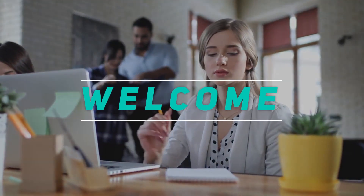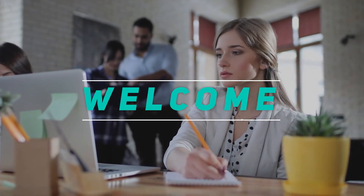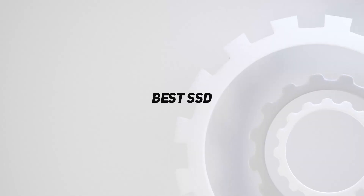Hey, welcome back to my channel. In this video, I'm going to talk about the top 5 best SSDs.